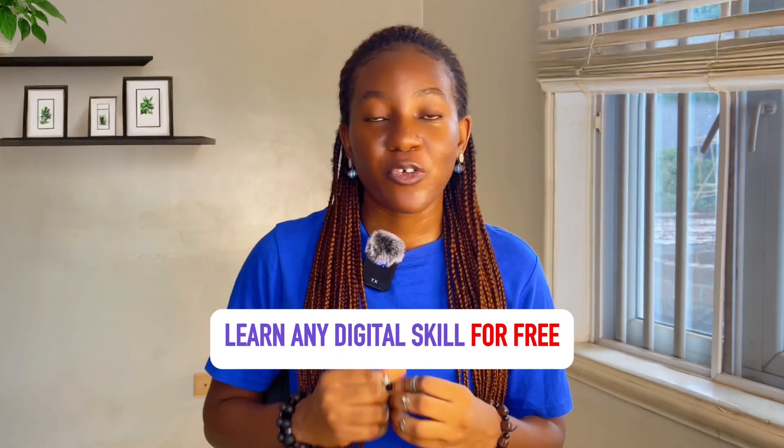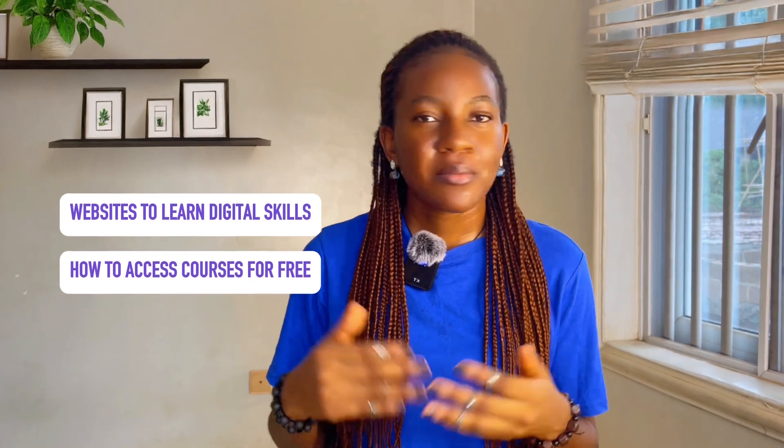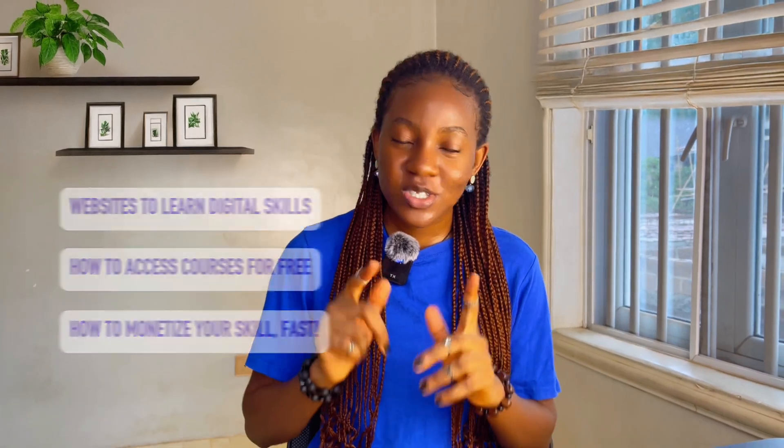I'm going to show you how you can learn any digital skill for free without buying any course or paying anybody to coach you. Maybe you're a broke student and you can't afford online courses, but you want to learn a digital skill that you can sell as a service and make money online. I completely get it because I was once there. Learning a digital skill changed my life and can do the same for you. So whether you're looking to learn design, video editing, social media management, copywriting, or whatever the skill is, having a digital skill will help you build a career online and create one or more sustainable streams of income. I'm going to show you websites where you can get free courses, how to access these free courses, and the best way to actually learn and monetize your skill as quickly as possible. So stick around to the end of this video.